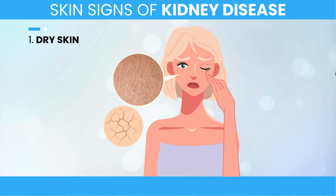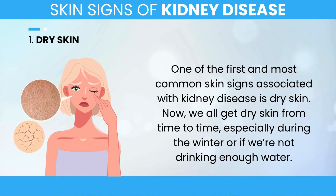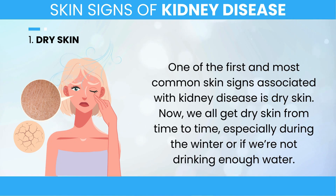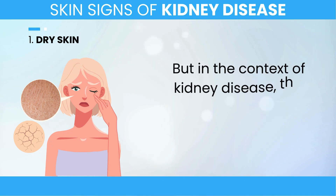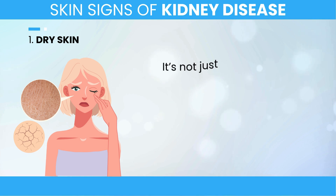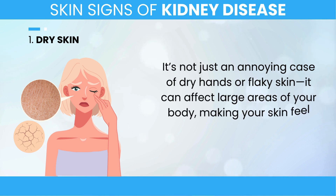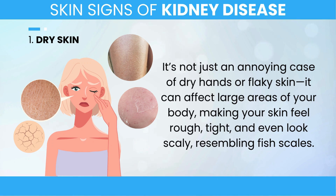1. Dry Skin. One of the first and most common skin signs associated with kidney disease is dry skin. We all get dry skin from time to time, especially during the winter or if we're not drinking enough water. But in the context of kidney disease, this dryness can be much more severe and persistent. It's not just an annoying case of dry hands or flaky skin — it can affect large areas of your body, making your skin feel rough, tight, and even look scaly, resembling fish scales.